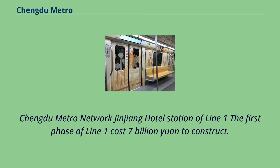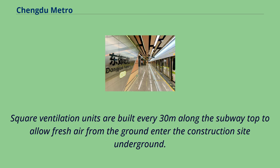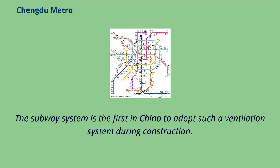The first phase of Line 1 cost 7 billion yuan to construct. A natural ventilation system has been used in the underground section of Line 1 from the southern Third Ring Road to Jincheng Plaza Station. Square ventilation units are built every 30 meters along the subway top to allow fresh air from the ground into the construction site underground. This method cuts construction cost and saves energy, and is the first such system adopted in China during subway construction.